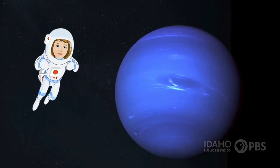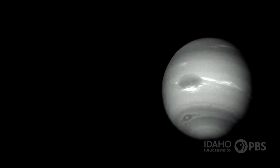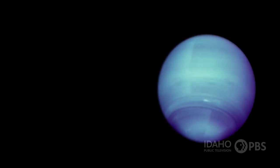Neptune is the eighth planet from the sun — more than 2.8 billion miles away. It's so far away that sunlight is 900 times dimmer than the light that reaches the Earth. It's also the windiest planet in the solar system, with wind speeds four times greater than the Earth's.